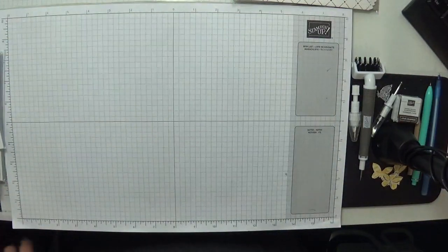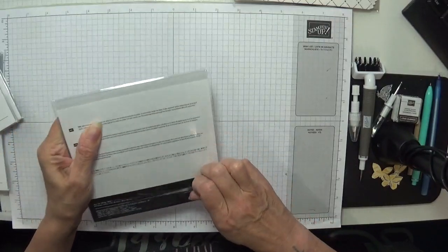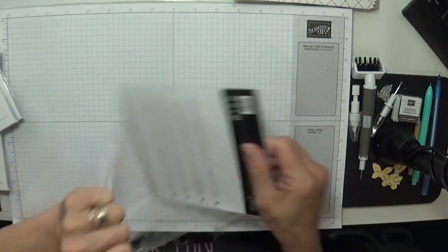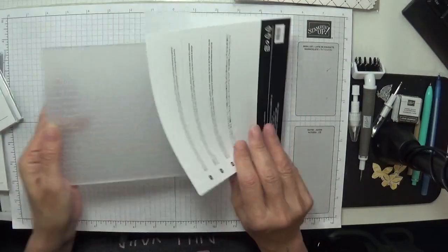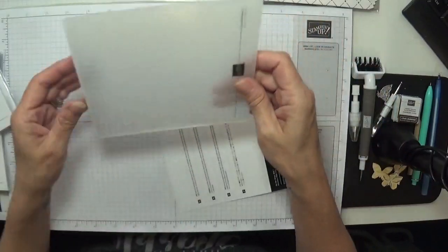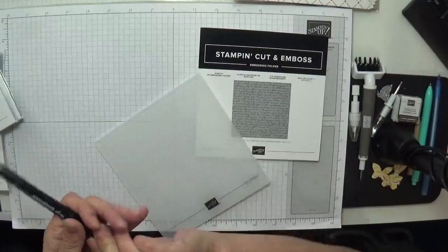This is the Scripty 3D embossing folder. I've been waiting for these embossing folders — they're just absolutely stunning. Oh it's beautiful, look at that! It's a six by six. I love it, love it, love it! I always write on them what they are.